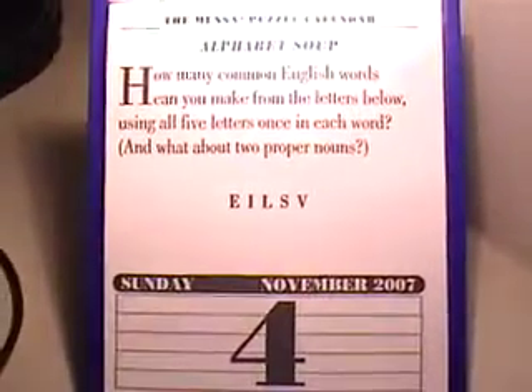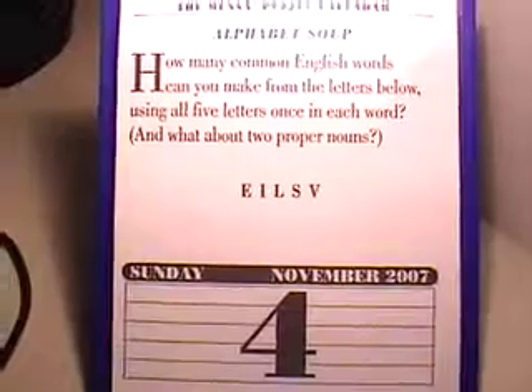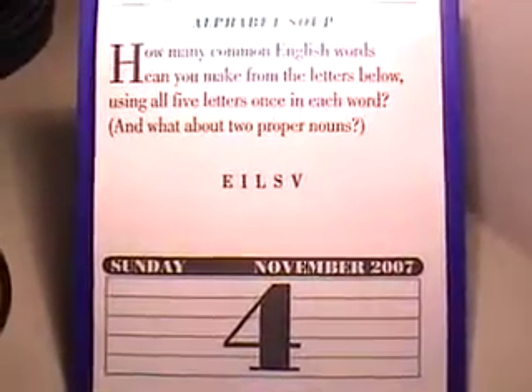What do you think? How are you guys doing so far with this? Are you guys managing these puzzles okay? This is going out to all my Mensa brothers and sisters.